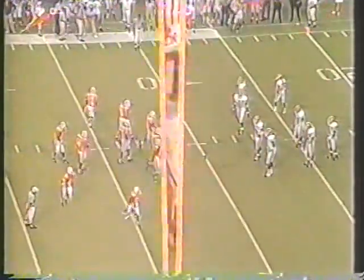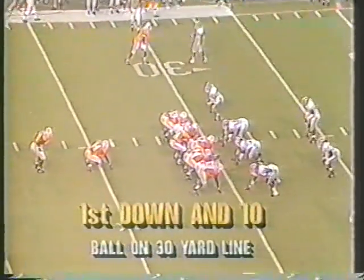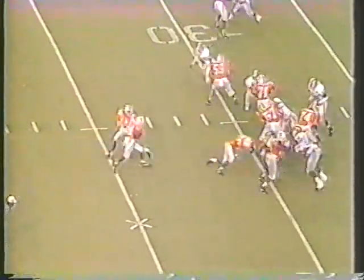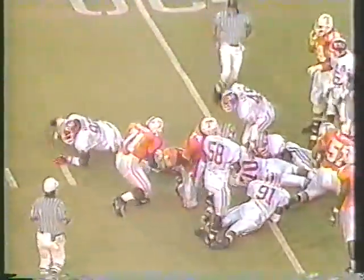The punt was good for 36 yards. Tennessee with the football — new quarterback. Handoff to Hayden, not much there. Jerry Colquitt has entered the game at quarterback.